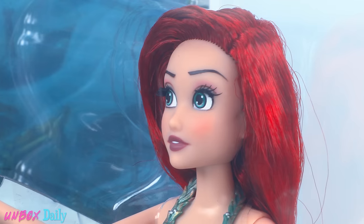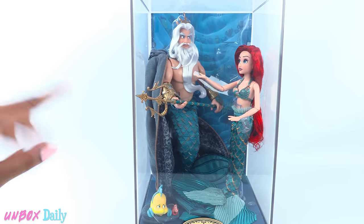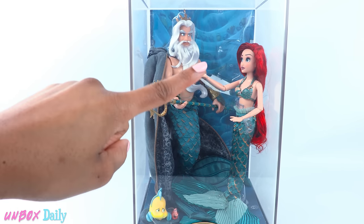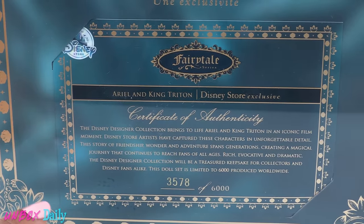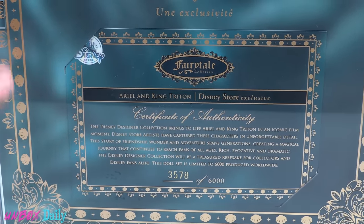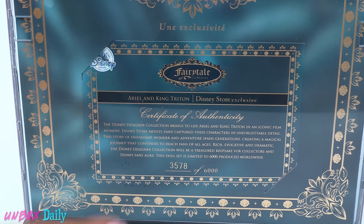Ariel? But daddy! Yeah, she got in trouble that day. Hence the not-so-happy face. On the back of the box, there is a certificate of authenticity that states this doll is 3,578 out of 6,000.